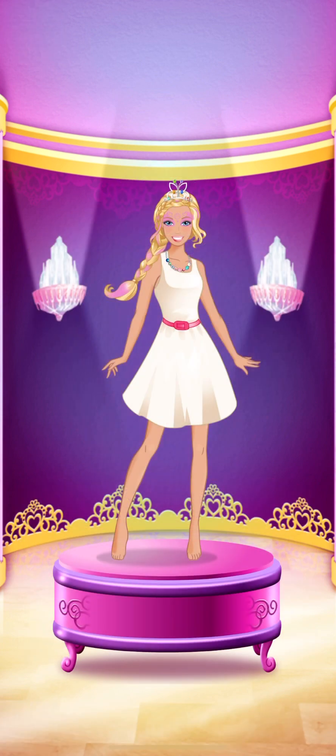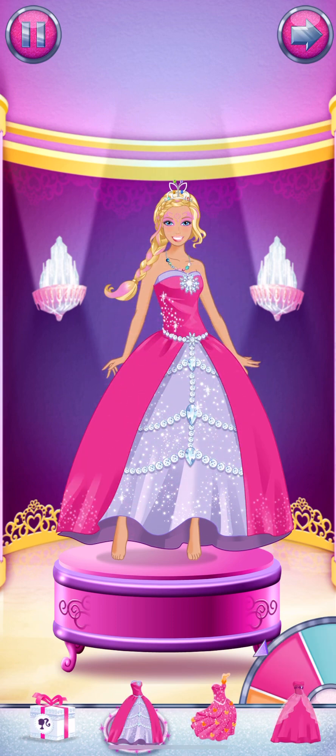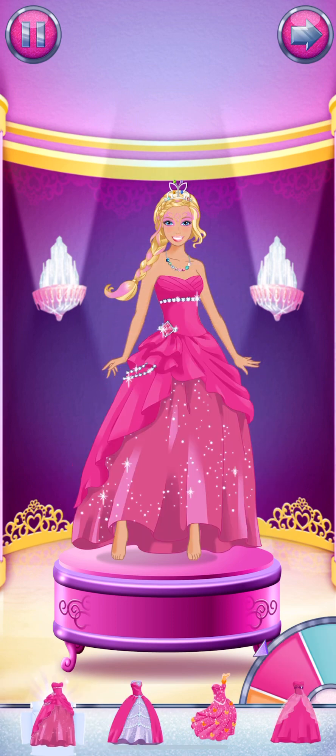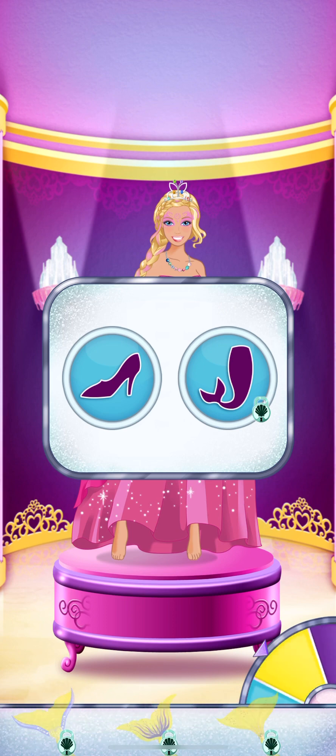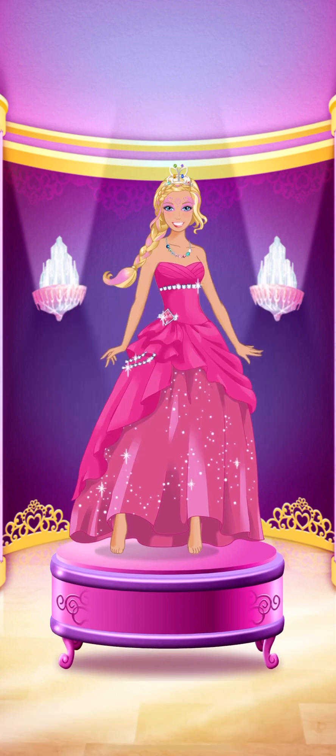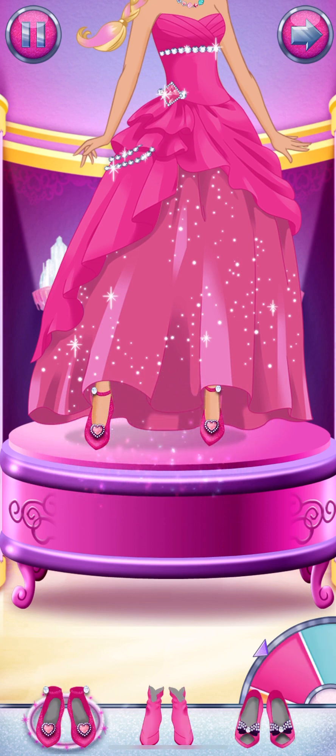Amazing! Look at all those outfits. Pick one that's just right for you. Spin the wheel to change the color. With wings, you can be a... Try on some pretty shoes, or choose a pair of shoes or some super boots.